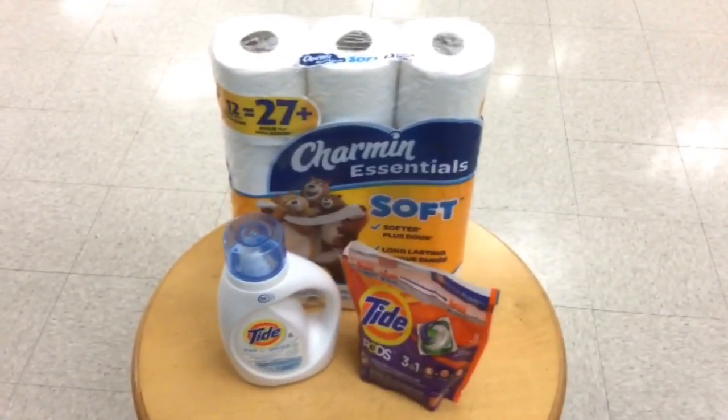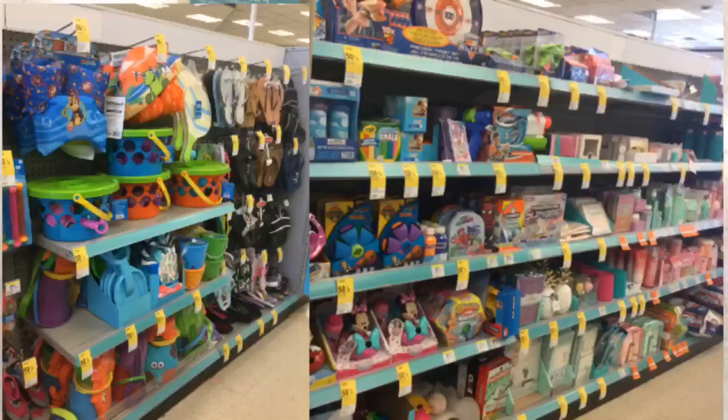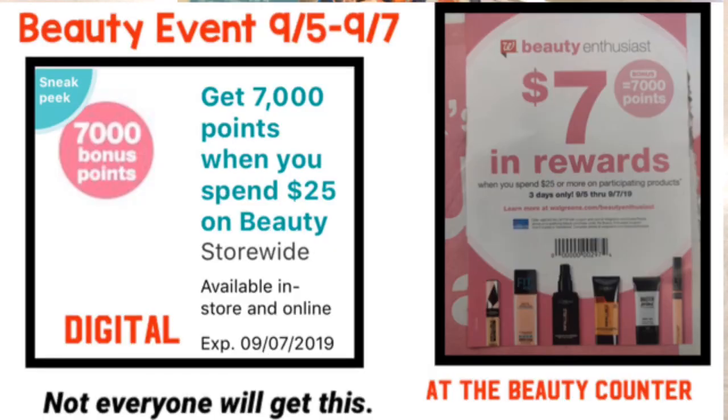I hope that this video was helpful and you were able to find a deal that you can do for your household this week. Don't forget that summer clearance hits 70% off tomorrow and next Tuesday it's going to hit 90% off — if you want to see a video of all the participating items, check the video at the end of this one. Also, don't forget there is going to be a beauty event on Thursday, so if you are not signed up for the Walgreens Beauty Enthusiast Program, click the links in the iCards to get started. You will be able to spend $25 in beauty and get up to 14,000 points back.